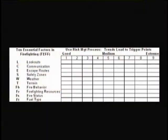The 10 essential factors are, and they should be very familiar to you: lookouts, communications, escape routes, safety zones, weather, terrain, fire behavior, firefighting resources, fire status, and fuel type.